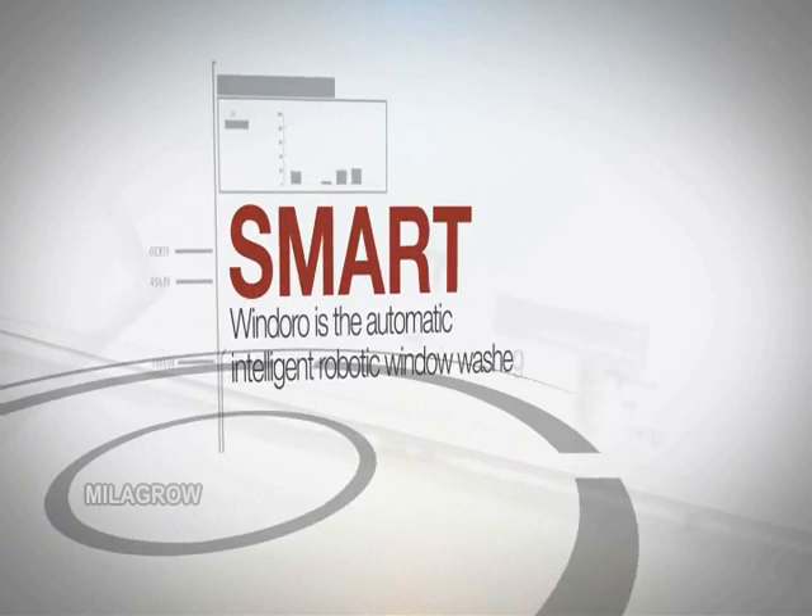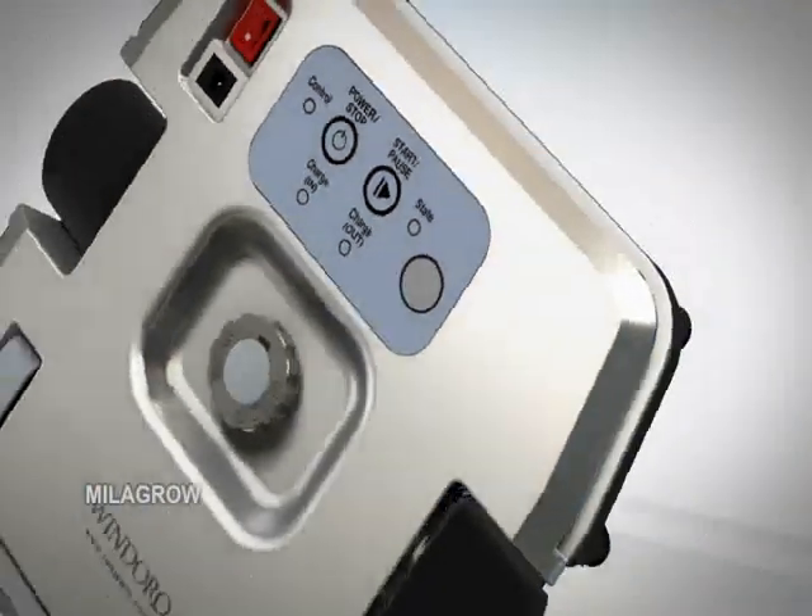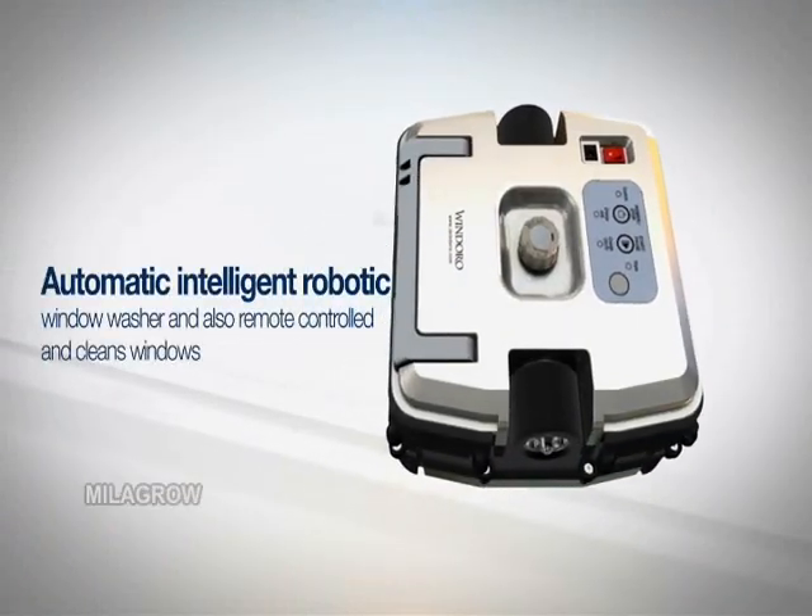All you have to do is place Windoro on the window to clean. Windoro can be remotely controlled, and you can save a great deal of time and effort in cleaning windows.